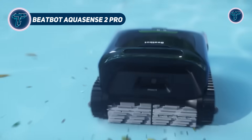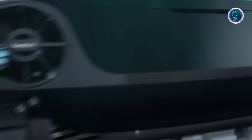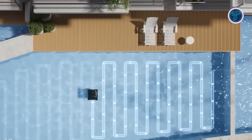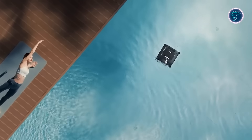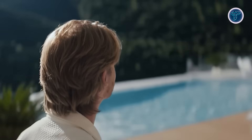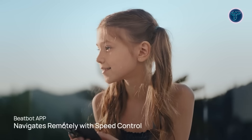The BeatBot Aquasense 2 Pro is a cutting-edge robotic pool cleaner designed to deliver unparalleled efficiency and ease of use. With HybridSense AI mapping and SonicSense ultrasonic sensors, the Aquasense 2 Pro intelligently adapts to the shape and layout of your pool, ensuring accurate and efficient cleaning across all areas. Its powerful 13,400 mAh lithium-ion battery allows up to 11 hours of uninterrupted surface cleaning, making it ideal for large pools. With dual-band WiFi and Bluetooth connectivity, users can effortlessly control and monitor the device via a user-friendly mobile app.